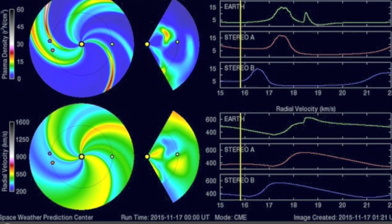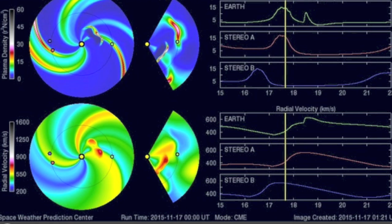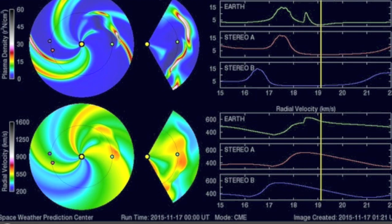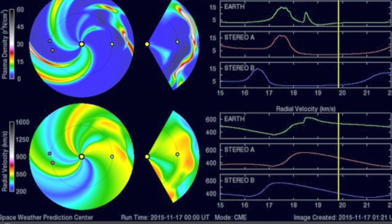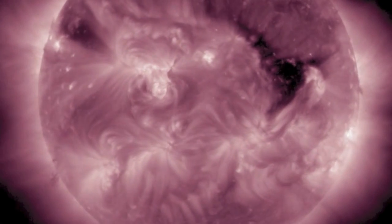Looking at NOAA's Enlil spiral showing CME impact midday today, the 18th — what on Earth is that bulge out ahead of it in the top panel? That's due to the coronal hole stream incoming now. We expect CME impact today, but also one from the stream from that dark coronal hole.